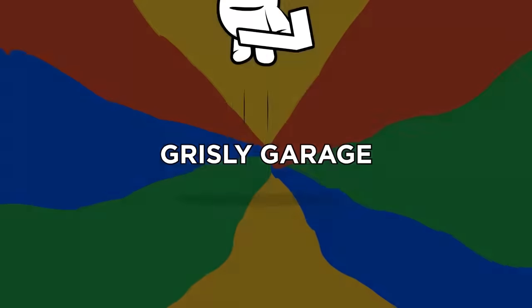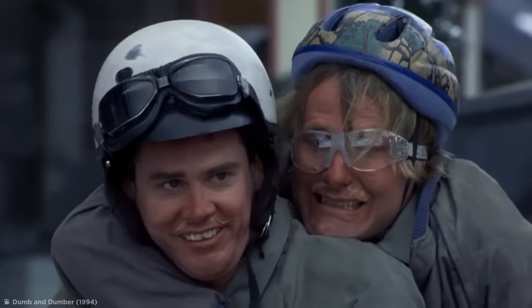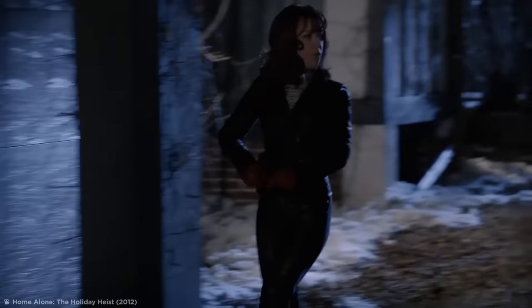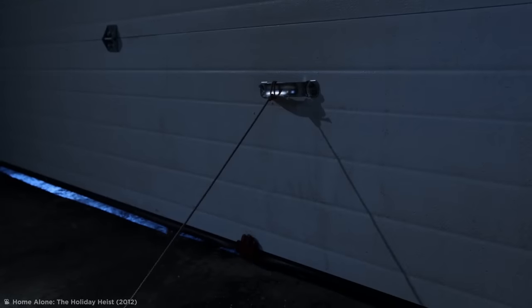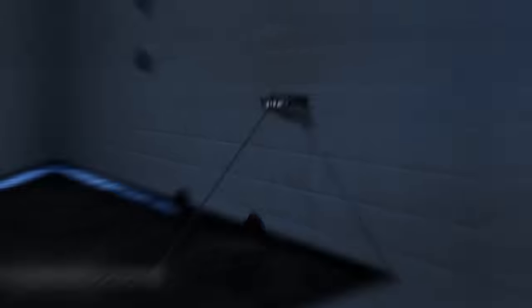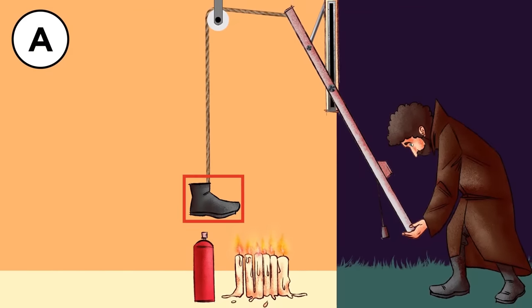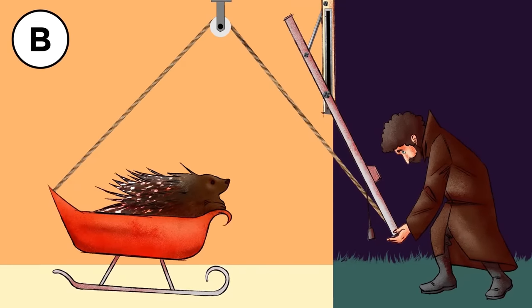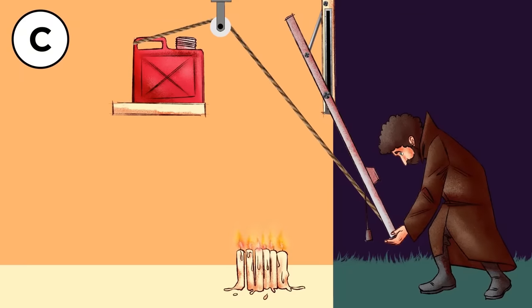Number 7: Grizzly Garage. With noses frozen solid, the intruders have opted for an alternative entrance through the garage. Which trap have you set up inside to be triggered when the manually operated garage door is pulled open? A: a hairspray bottle glued to the floor, a boot, and some candles. B: a sledge and your mom's exotic pet porcupine. Or C: a gasoline container and candles.